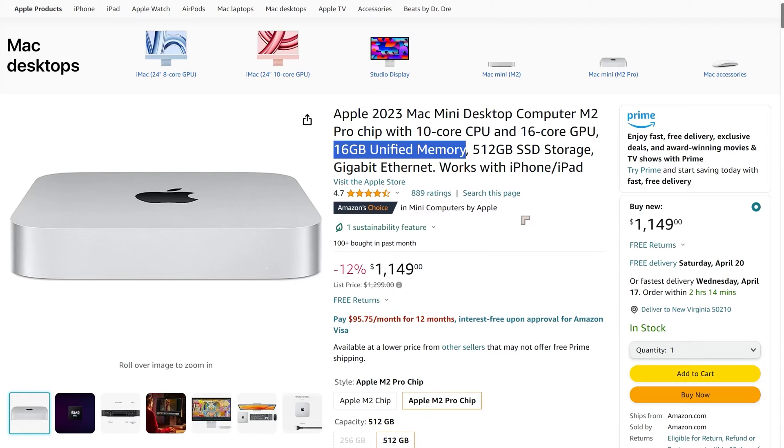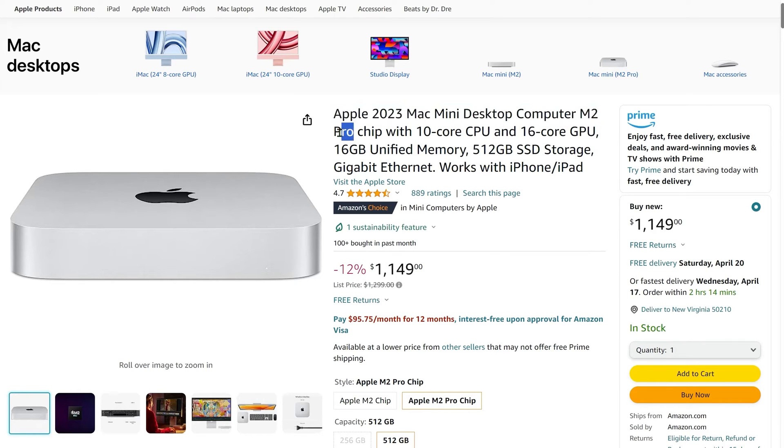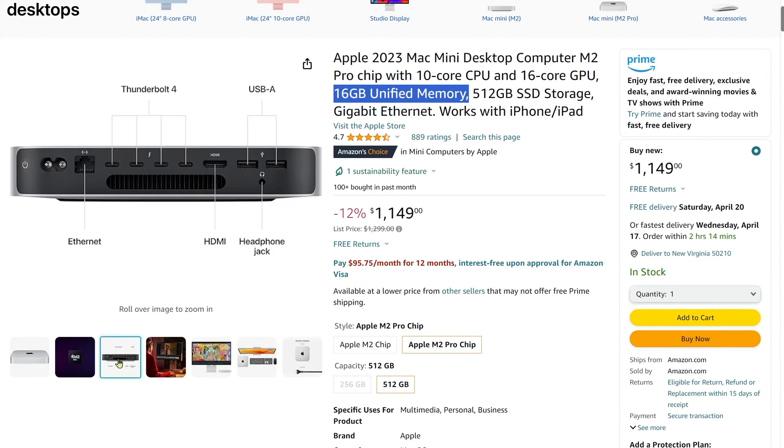Both of those come with 8GB of unified memory, which is sufficient for Photoshop. However, some people do want more memory. For the Apple 2023 Mac Mini M2 Pro version, you get 16GB of unified memory and also double the storage, plus more multitasking capability. So if you're working with Photoshop and Lightroom, or Photoshop and Illustrator, it will give you that option. There are more connections here than with the standard entry-level Mac Mini.